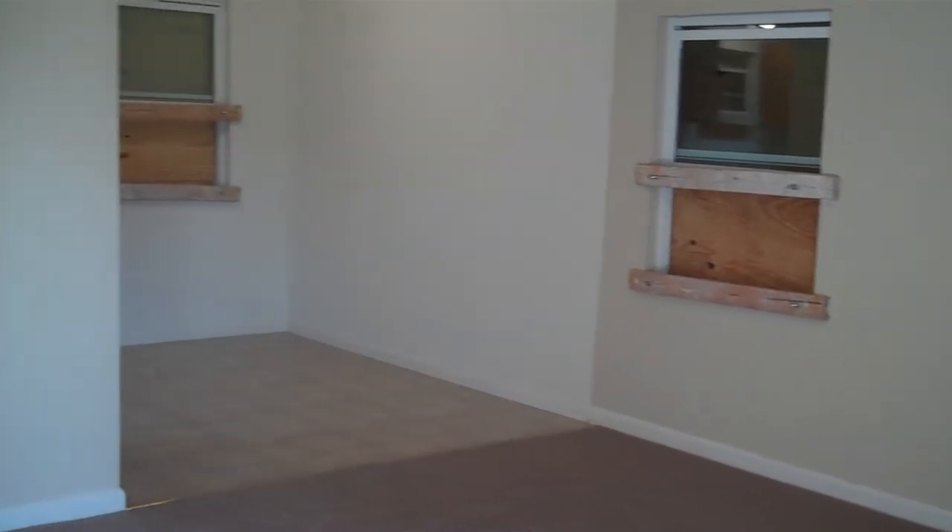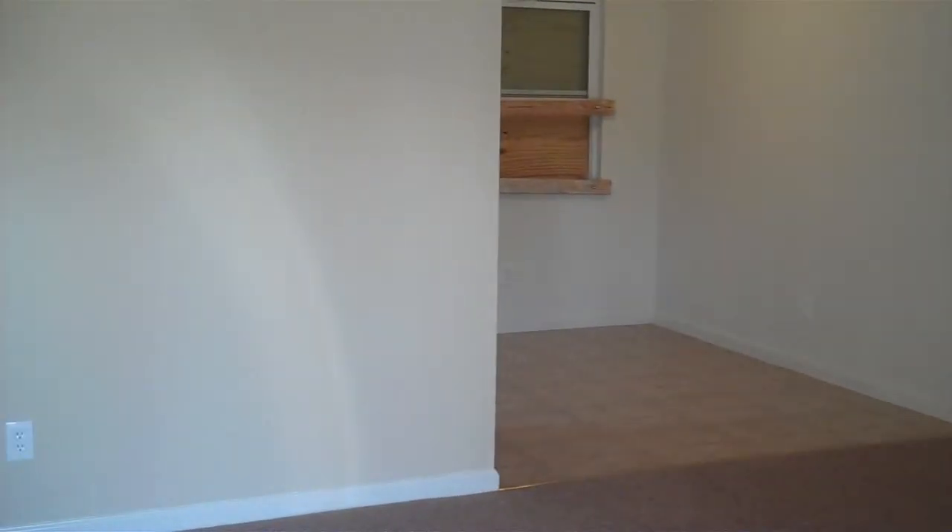Interior features new paint, new carpet, all new windows, and new light fixtures.